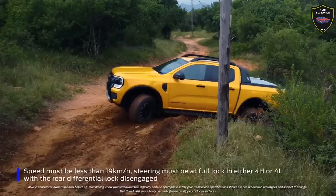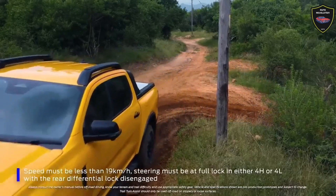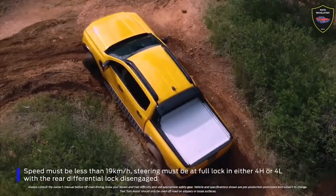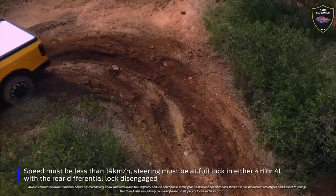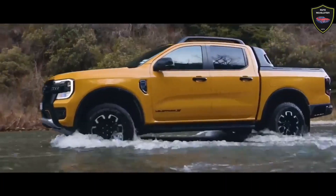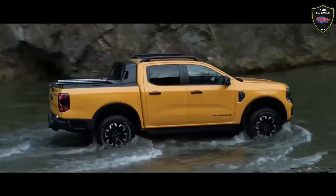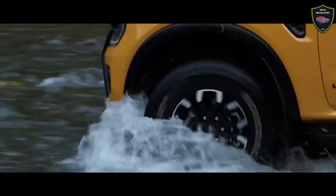But do the changes dial up the Wildtrak into Ranger Raptor territory, or is it more in line with the standard Wildtrak? We think you already know the answer to that one. With a decent tire and alloy wheels, Ford installed a new set of 17-inch-wrapped 265/70R17 General Grabber AT3 wide and off-road ready wheels.